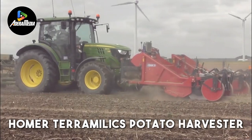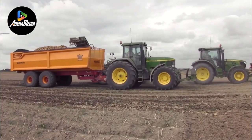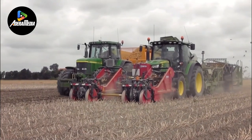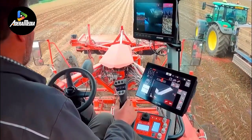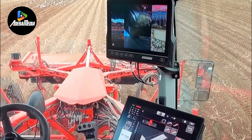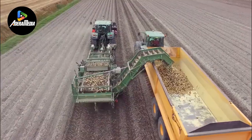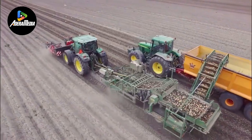Homer Terramilic's Potato Harvester is a significant technological innovation widely used in the Netherlands. This advanced piece of agricultural machinery plays a crucial role in the efficient and automated harvesting of potatoes, revolutionizing the traditional manual process. Its intricate design and state-of-the-art features represent a fusion of engineering and agriculture. Equipped with cutting-edge sensors, GPS technology, and computer algorithms, it navigates fields with precision, identifying ripe potatoes and leaving unripe ones untouched. This not only maximizes yield but also minimizes waste. The integration of automation in potato harvesting significantly reduces labor requirements and boosts productivity. Farmers can now manage large areas of land, enhancing food production and economic sustainability.